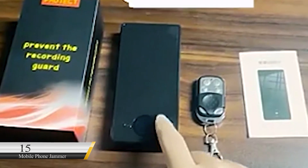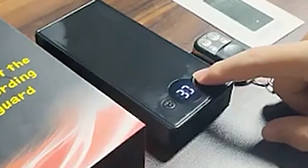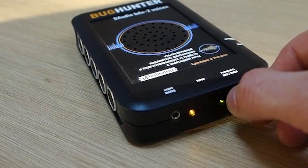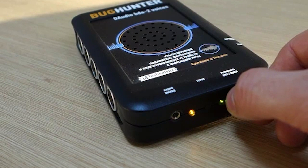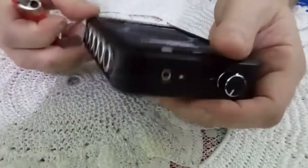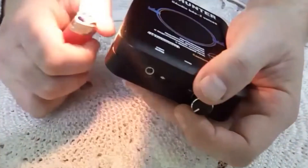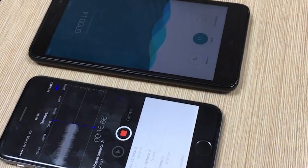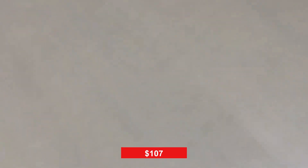Number 15: Mobile Phone Jammer. As a spy, you will surely need this gadget to aid you in danger. It would prove useful in preventing the enemy from calling for assistance or backup. With this, you can get out of your dangerous spot. This phone jammer is a wonderful tool for keeping loud phone users from damaging your ears, thanks to its 30-meter range. This jammer sells for $107.